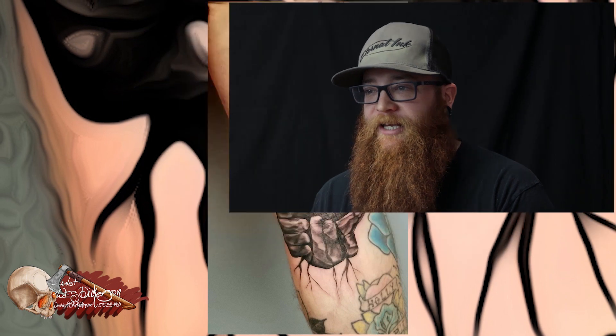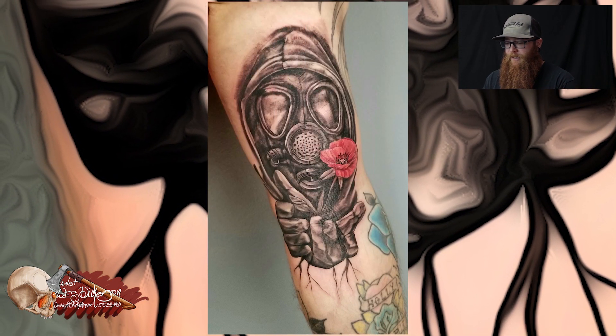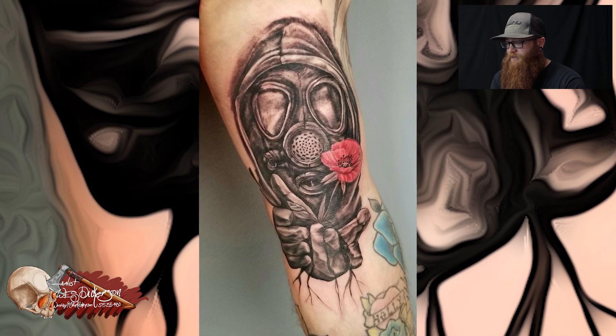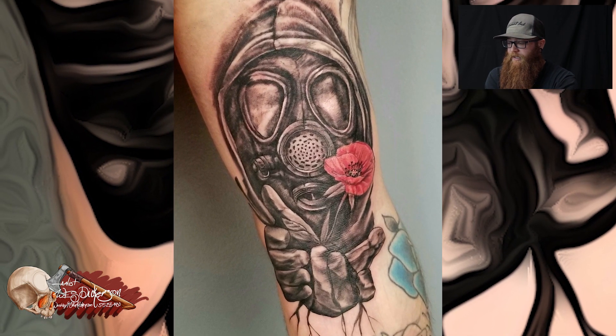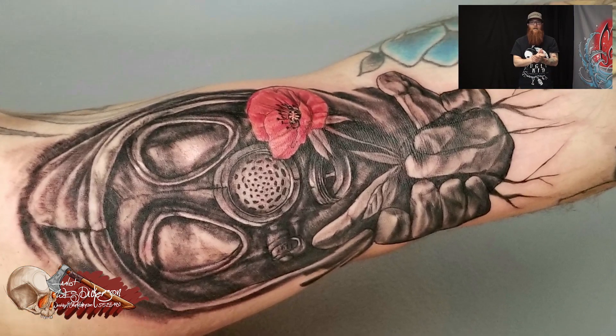Welcome back, guys, to Tattoo of the Week. Last week's tattoo was a fun week. It's getting to our busy season, so there's a lot of fun things I'm doing. Hard choice. But I worked on this guy, Kevin. I've worked on a couple of pieces before, and this time we did on the inside of his arm. He wanted to do a kind of a gas mask piece with a flower and do the black and white with one color sort of thing, like I like to do, and it's very popular.